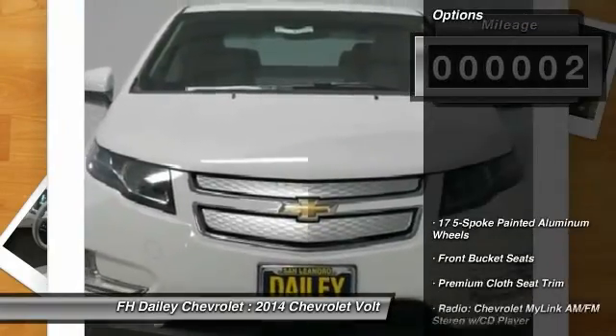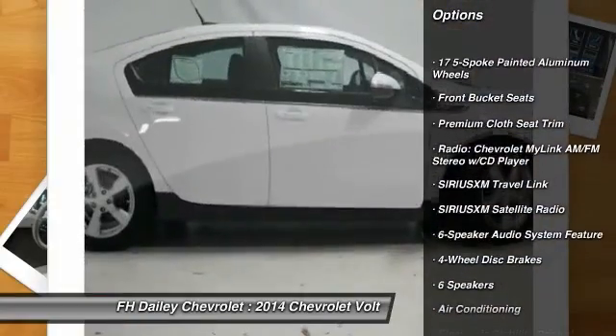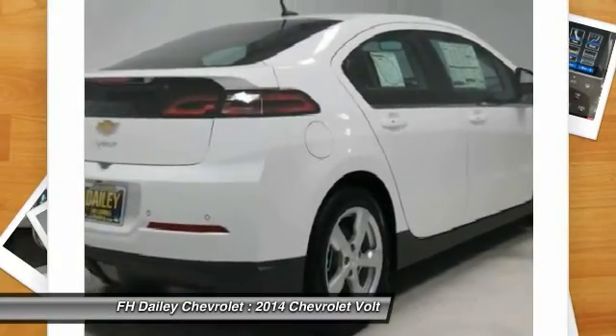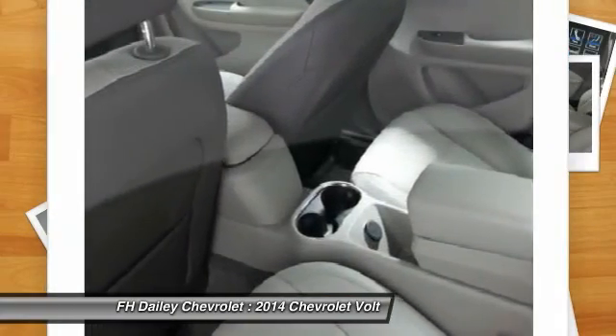Here are some of this vehicle's great options: traction control, dual airbags, air conditioning, front power steering, four-wheel disc brakes, universal garage door opener, electronic stability control, trip computer, security system, CD player.